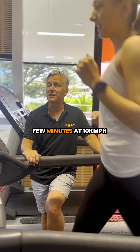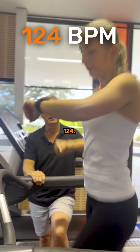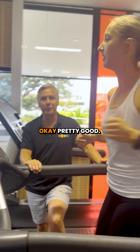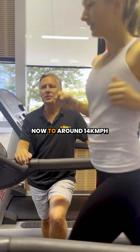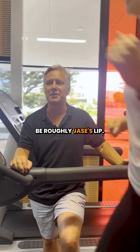Another few minutes at 10 kilometres per hour this time. Heart rate please, Jazz? 124. And thumbs up or thumbs down, how are you feeling? Pretty good. We're going to ramp it up now to around 14 kilometres an hour, which I think is going to be roughly Jazz's LIP.